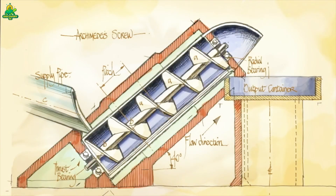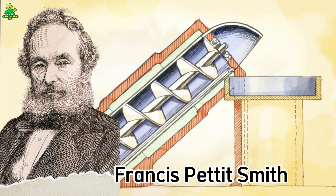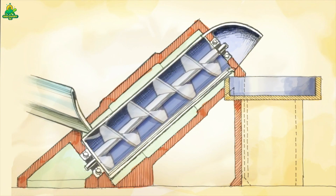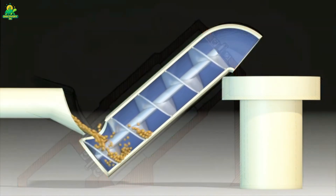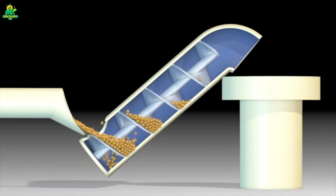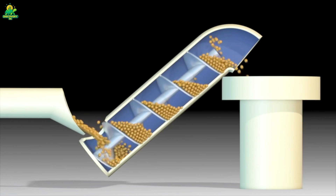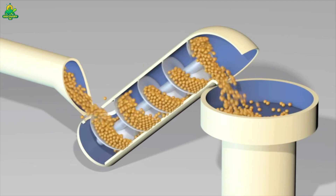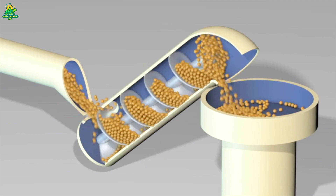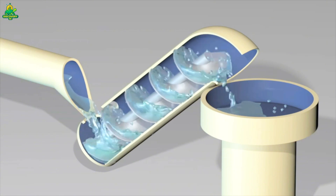The history of ship propellers dates back to the 19th century, when wooden paddle wheels ruled the seas. In 1836, Francis Pettit Smith, a British inventor, tested a screw-shaped propeller and the age of modern propulsion began. By the 1900s, propellers evolved into the giant bronze masterpieces we know today, with each new generation bringing better alloys, hydrodynamic modeling, and computer simulation.